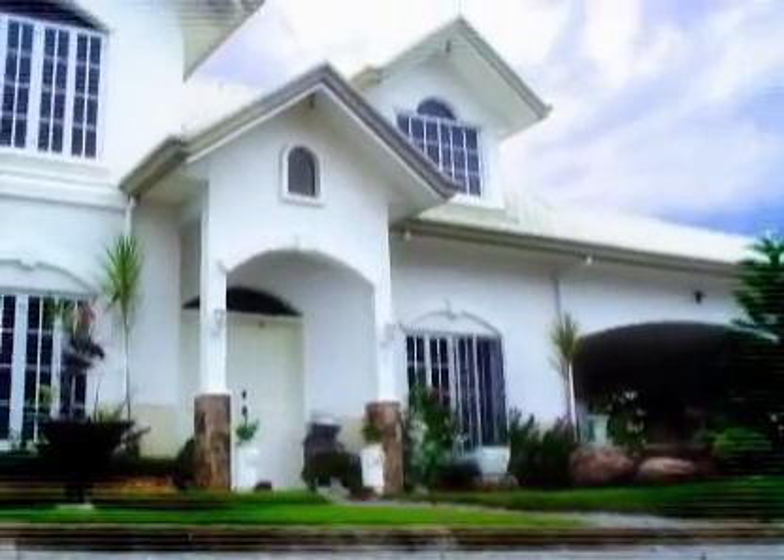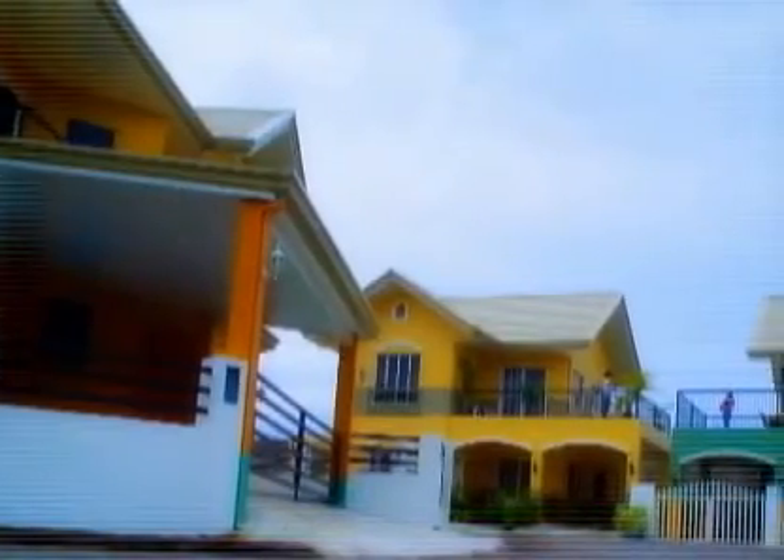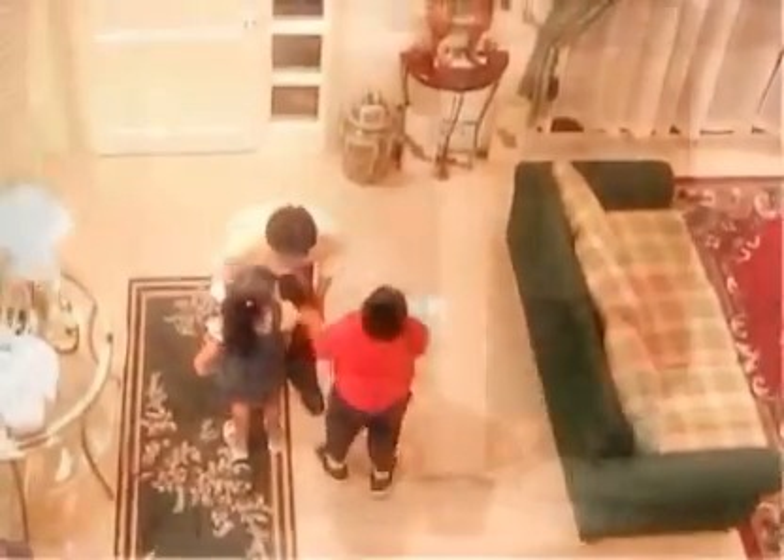Breathtakingly impressive environments. A fluently luxurious house. Stylishly elegant way of life. All these and more await you in Mediatrix Homes Incorporated. So come home. Come home and accomplish your dreams. And fulfill luxury.